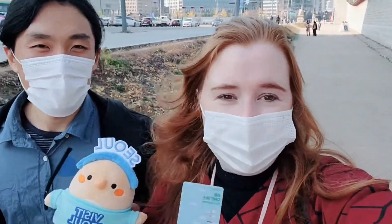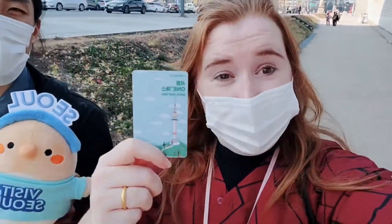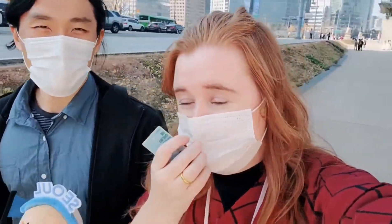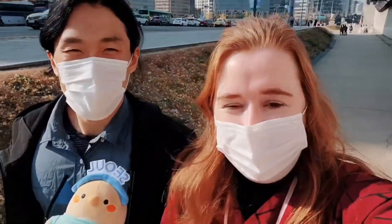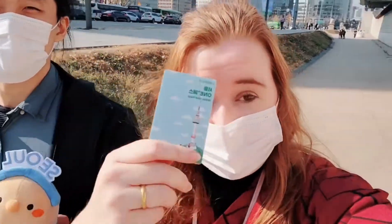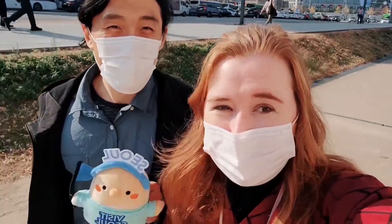Today we are making use of the Seoul Pass card, which is an awesome card that gives you discounts around Seoul. It's a really great card to use if you want to go on a nice date around Seoul but you don't want to spend lots of money. Joggy and I are going to make use of it today, and we are firstly going to try and wear Hanboks. This card gives you discounts to some of the Hanbok stores, so let's go try on some Hanbok!